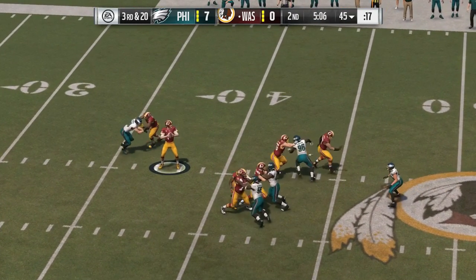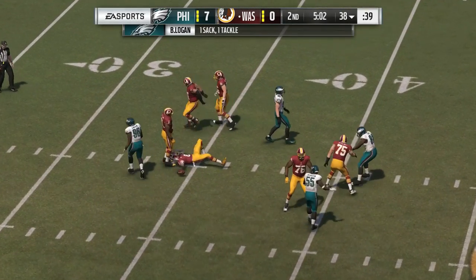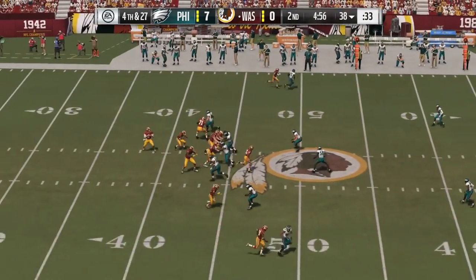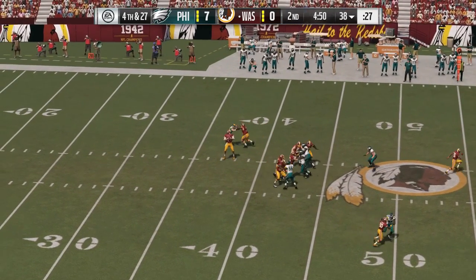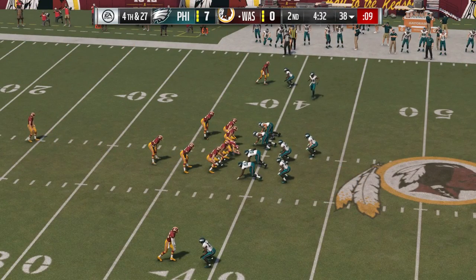Third and long for Cousins. Finding time. Nowhere to escape, and he goes down. Benny Logan with a big-time sack on third down — it'll be a loss of seven. The nickel came into play well: five defensive backs, they covered well, allowed for the sack.